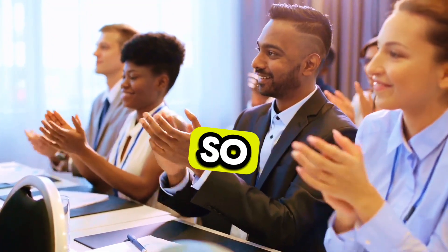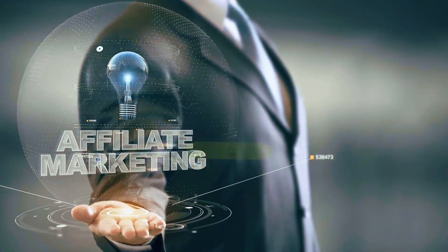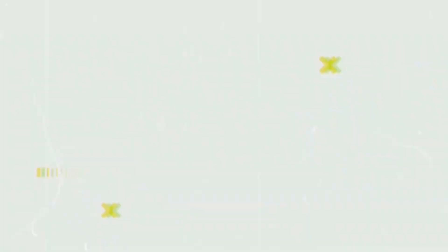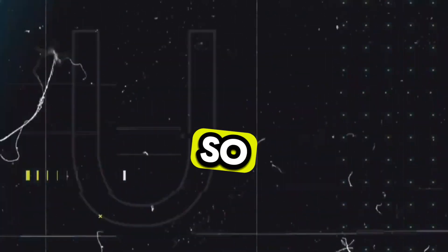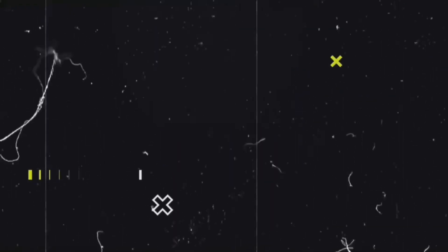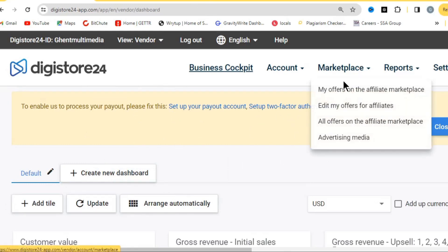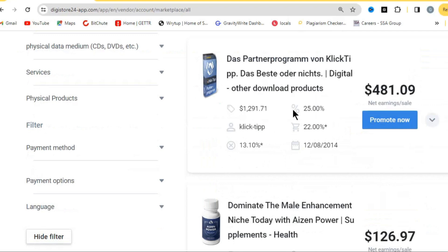Let's quickly dive in. The first thing we have to do is to get an affiliate product that we can start promoting. I always say that if you use the right affiliate network you are going to make a lot of money. Right now I'm using Digistore24. Go ahead and sign up, then come over to the marketplace and click on all offers on the affiliate marketplace.